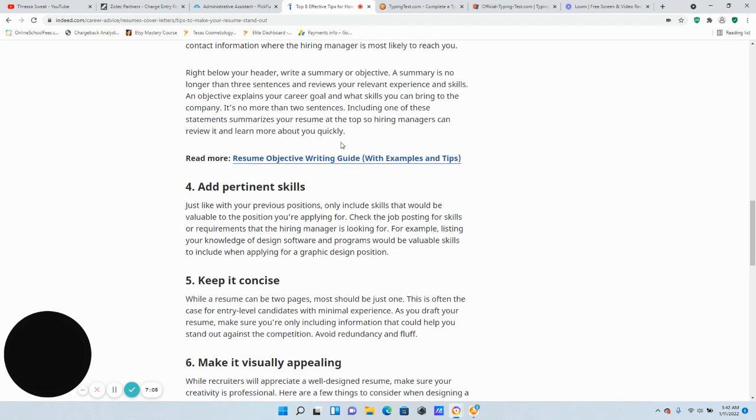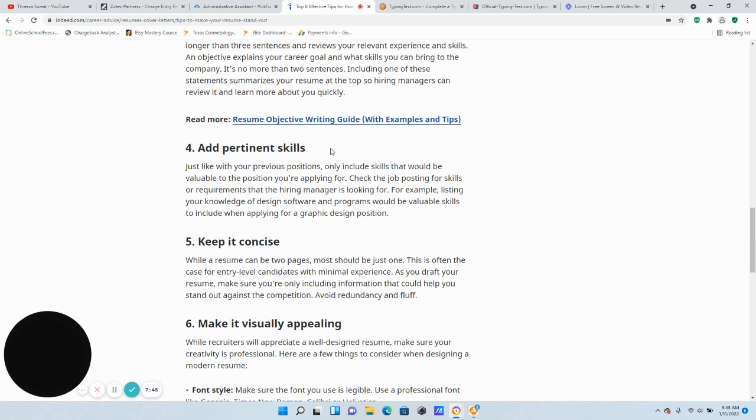Tip three: add additional skills. Just like with your previous positions, only include skills that will be valuable to the position you're applying for. Check the job posting for the skills requirements the hiring manager is looking for. For example, listing your knowledge of design software will be a valuable skill when applying for a graphic design position. I'm not saying to lie — if you don't have the experience, don't include it — but if you do have what they're asking for, implement that in your resume. That's how your resume passes the applicant tracking system.